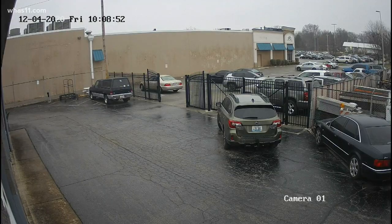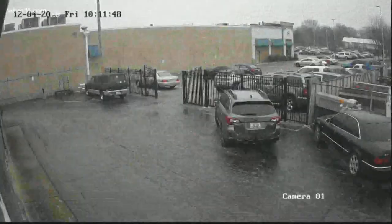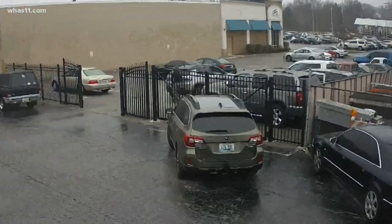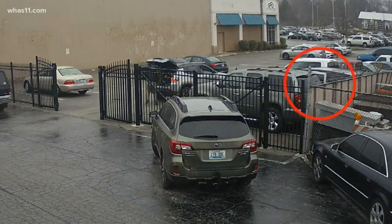That's what happened in this St. Matthews Target parking lot. The security cameras at SMI Automotive Repair right next door caught a car coming to scope out the scene, and then it returned to steal the catalytic converter off another car.